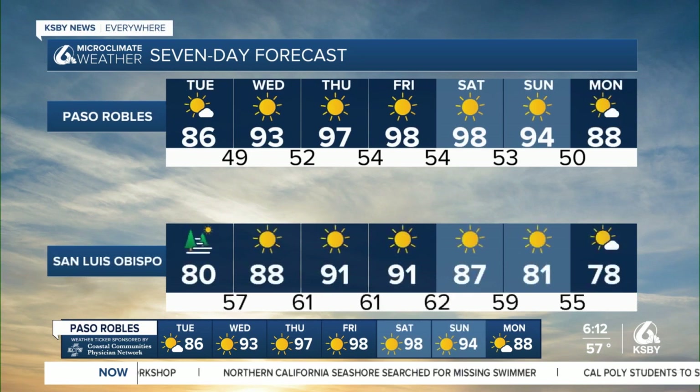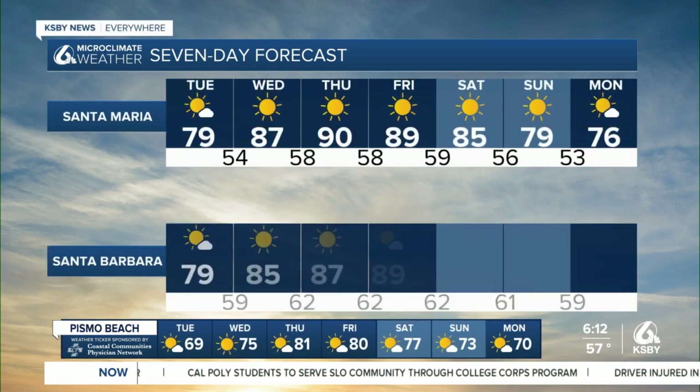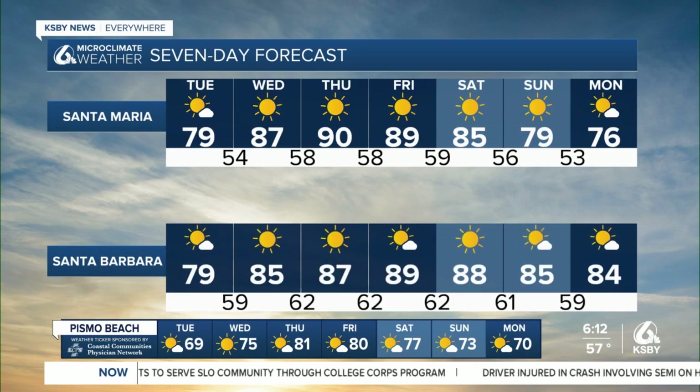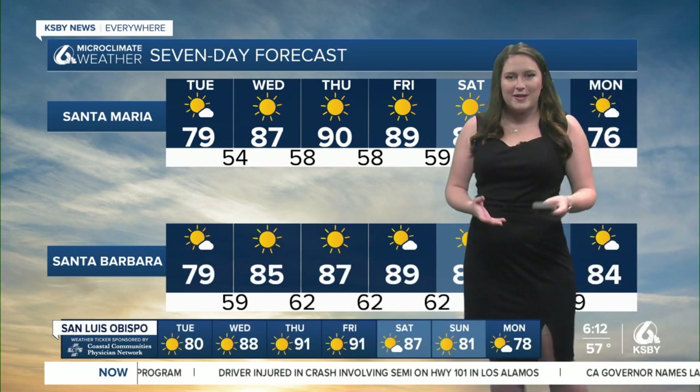Now check out this warm-up: 90s for Wednesday, upper 90s Thursday, Friday, and Saturday in the interiors. Even seeing some 90s potentially in those coastal valleys all the way through Thursday, Friday, and Saturday. Then we'll cool down significantly as we head into next week.